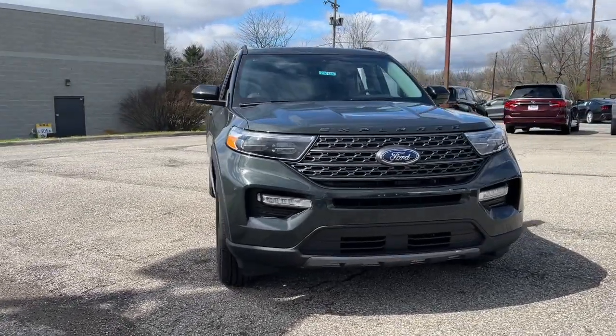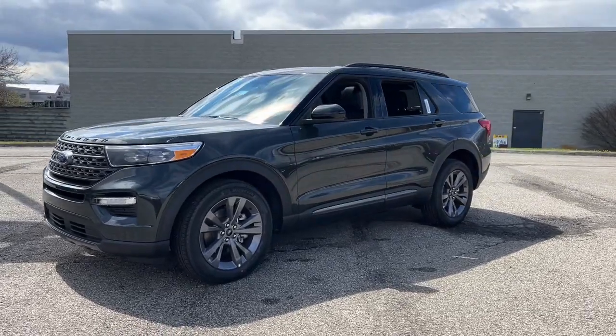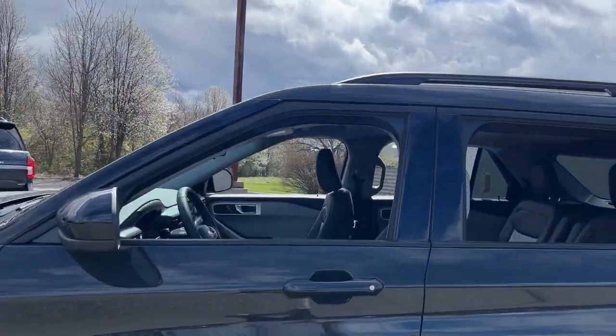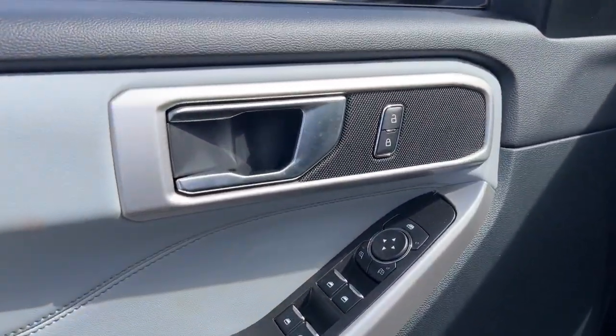You just found the 2024 Ford Explorer. Answer the call to adventure in this Ford Explorer, the midsize SUV with a commanding presence and technology that lets you customize your driving experience.